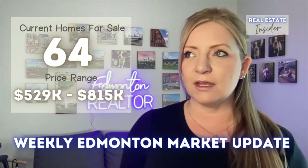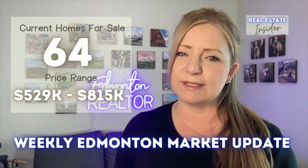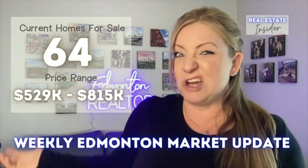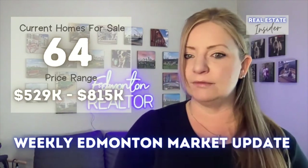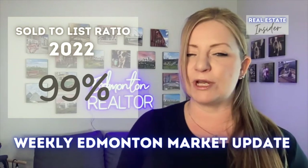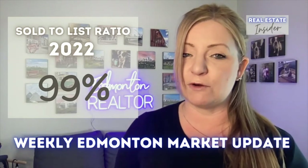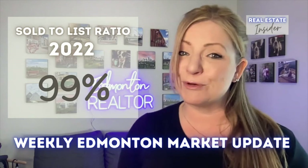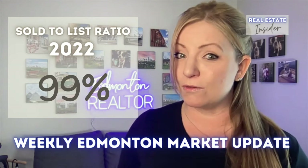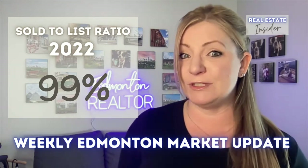Now you might be thinking, okay, $529,000 — I should be able to get $14,000 off, no problem, and meet the top of my budget. Well, I've got some bad news for you. I did check the sold-to-list ratio for 2022 so far and it's 99% of list price. So the best discount you can get on this house if there are no other offers is probably about $5,200.